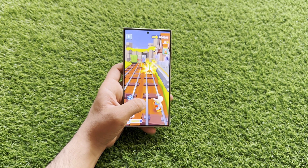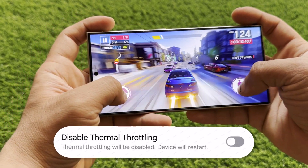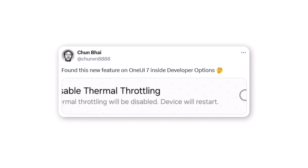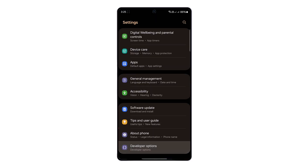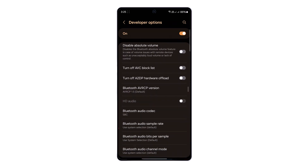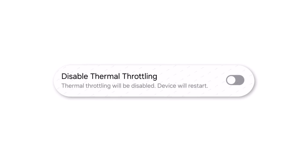Samsung enthusiasts seeking maximum gaming performance on their Galaxy devices might be interested to learn that One UI 7.0 reportedly includes a hidden thermal throttling disable option, according to a reliable Twitter source who shared multiple insights about the upcoming Android 15-based One UI update. This feature is reportedly tucked away in the developer options menu, a section containing advanced settings typically not meant for everyday users. While a similar option was briefly available in One UI 6 before Samsung removed it, One UI 7.0 appears to be bringing this functionality back.